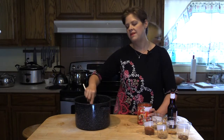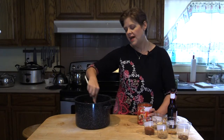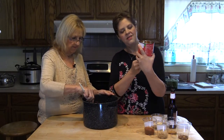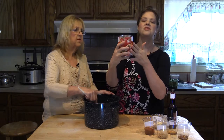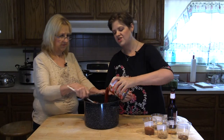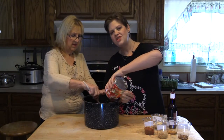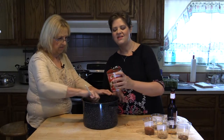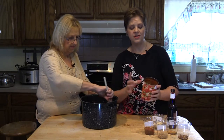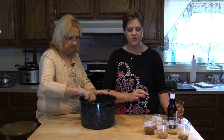Traditionally, chili recipes add masa harina as a thickener, or flour or corn flour — but we've left all that out because it's just a filler that doesn't work well. Next I've got an entire 28-ounce can of crushed tomatoes. I use crushed tomatoes instead of diced because they're more pureed and thicker. If you prefer diced tomatoes, just use two cans and it will work out beautifully.